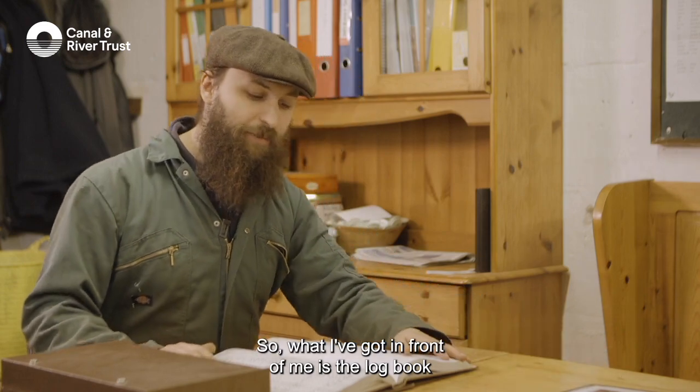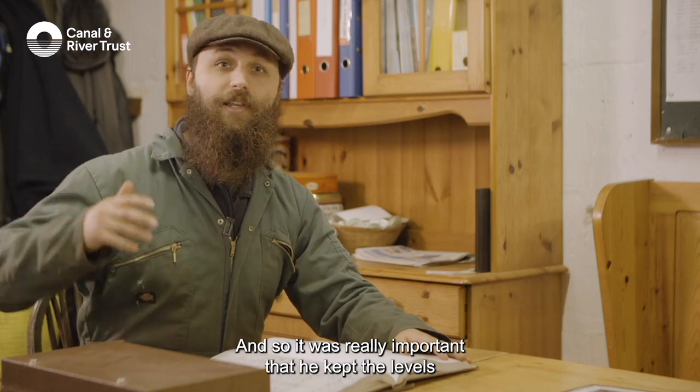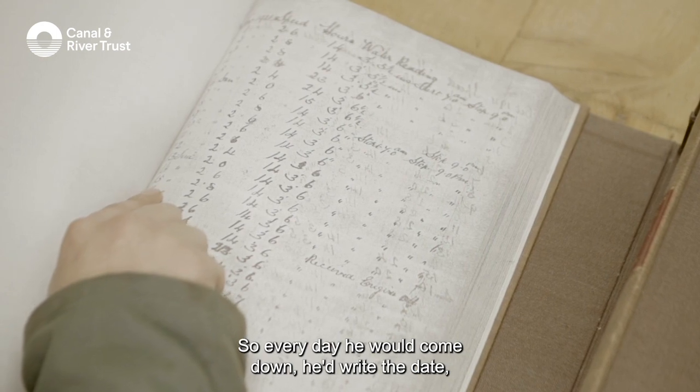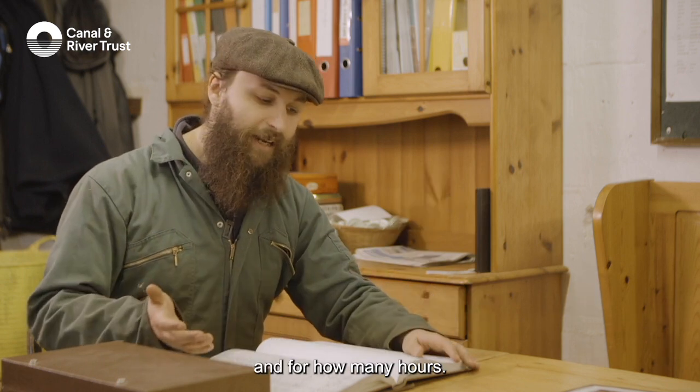What I've got in front of me is the logbook of the engine man that kept this place running. It was really important that he kept the levels in the canal topped up. So every day he would come down, write the date, go up to the canal and measure how deep the water was, note how fast he was running the machine and for how many hours.